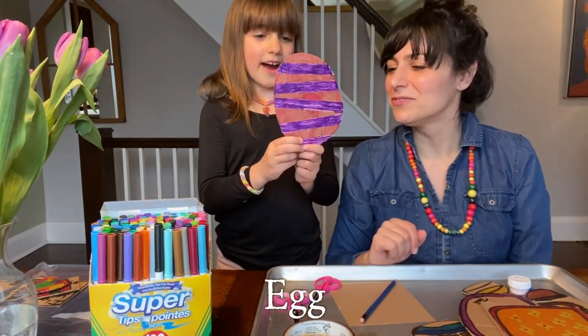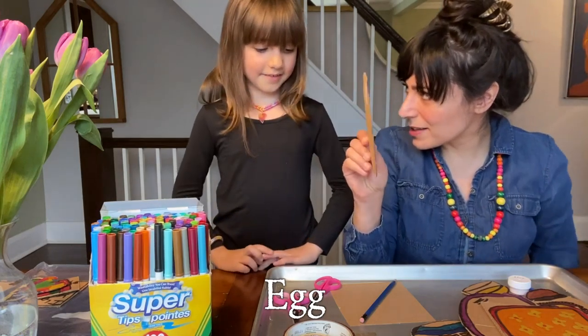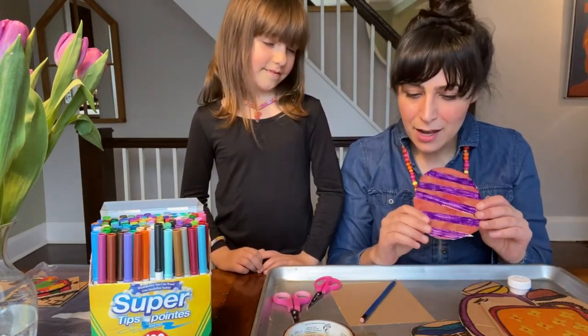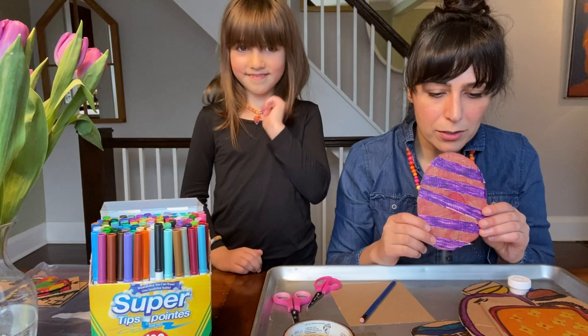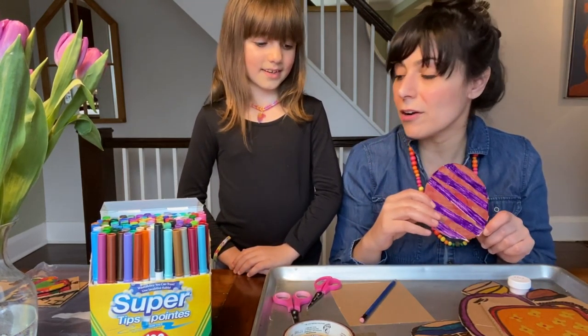And we also have the egg. Colored eggs are something really typical on the Haft-seen. And in a couple of seconds, Nilu's going to show you how to make your own egg and different ways that you can choose to decorate it.